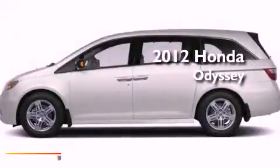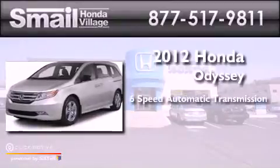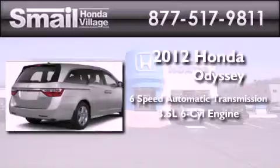This is a brand new 2012 Honda Odyssey. This minivan has a 6-speed automatic transmission and a 3.5-liter V6.